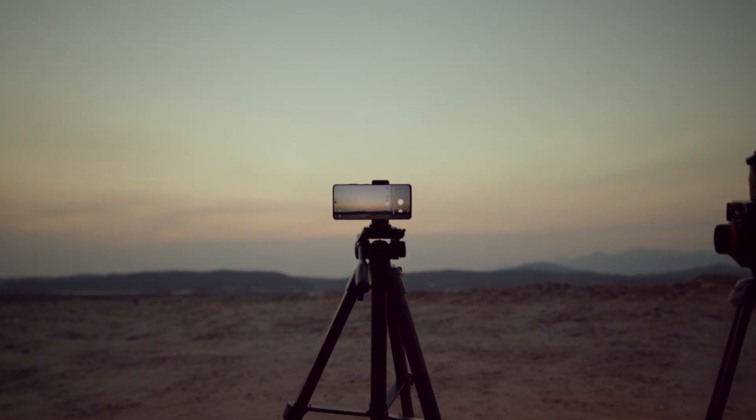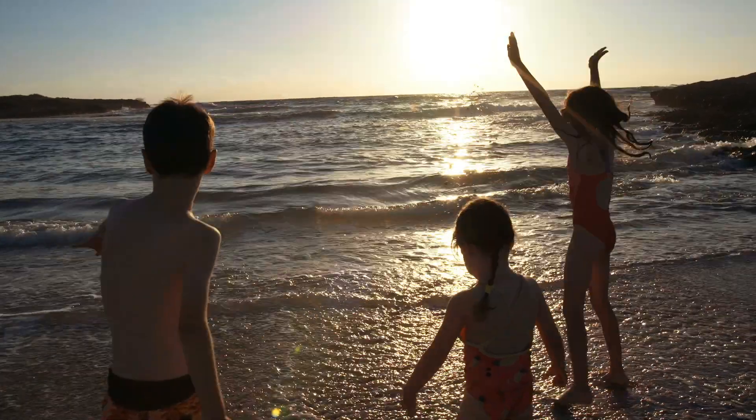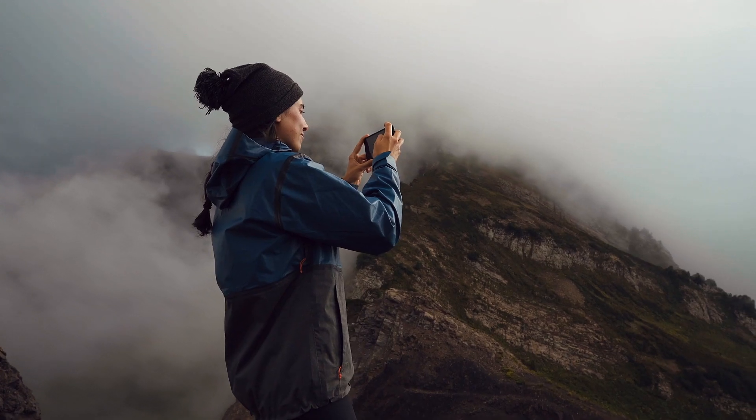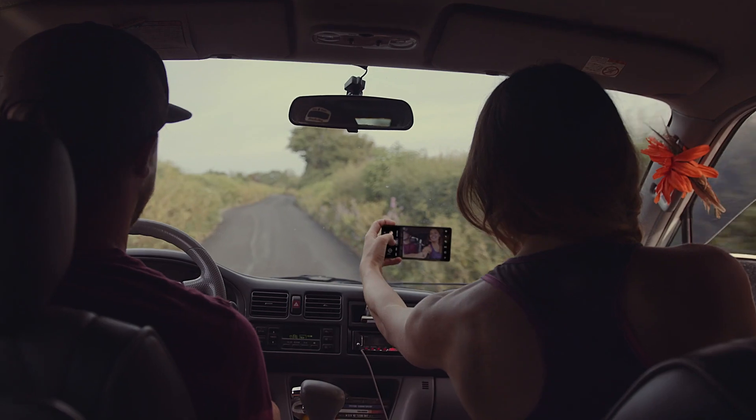We carry our smartphones all the time, wherever we go. Whether posing for a family portrait, capturing an incredible landscape, or even something unexpected, we naturally reach for our smartphones.